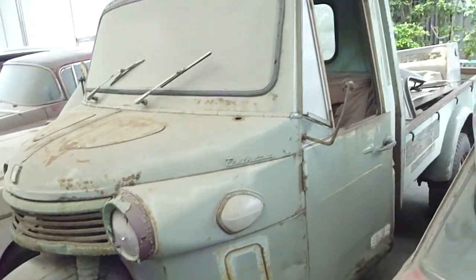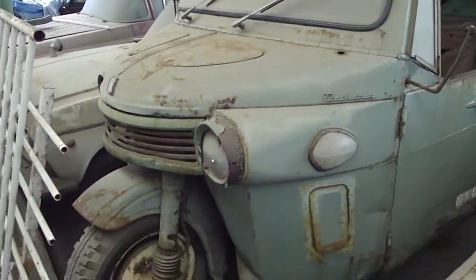It's a three-wheel truck — that's one reason. It's very interesting — that's another reason.